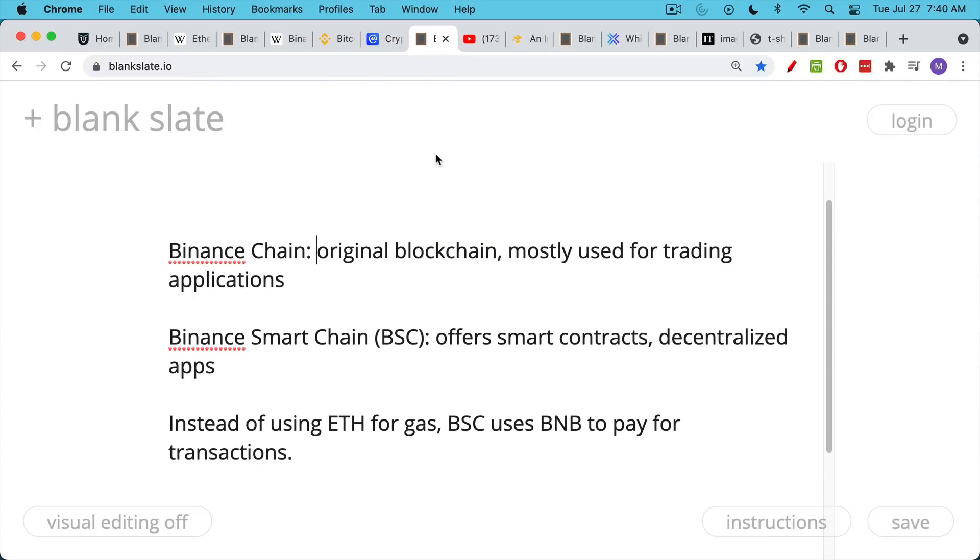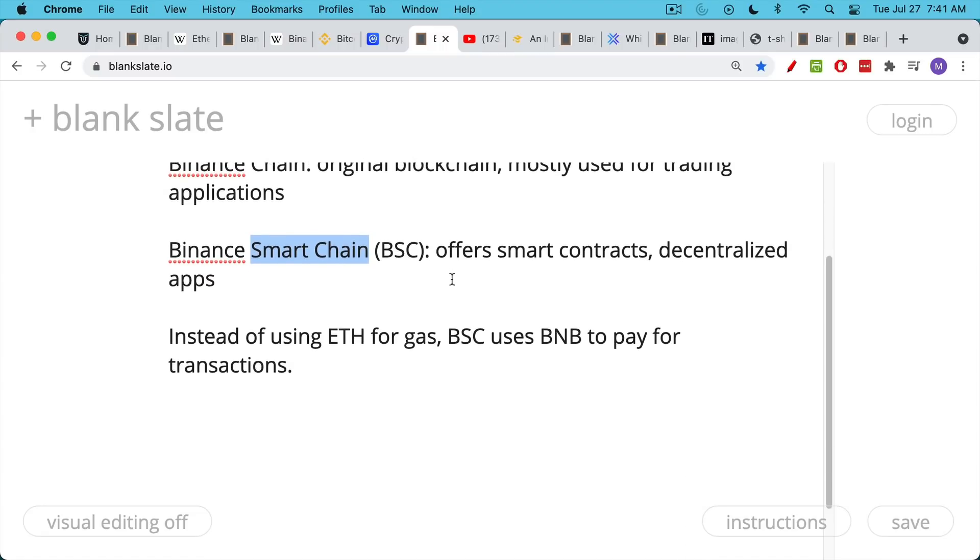We need to distinguish between Binance's two chains. The first is the original Binance Chain, used mostly for trading applications — they have a DEX, a decentralized exchange as well. The new and really interesting one is BSC, Binance Smart Chain. This is a so-called Ethereum killer, a competitor to Ethereum. It offers smart contracts and decentralized apps, or dApps, just like Ethereum. Instead of using ETH to pay for gas, BSC uses BNB to pay for transactions — BNB is essentially the gas charged on the Binance Smart Chain.